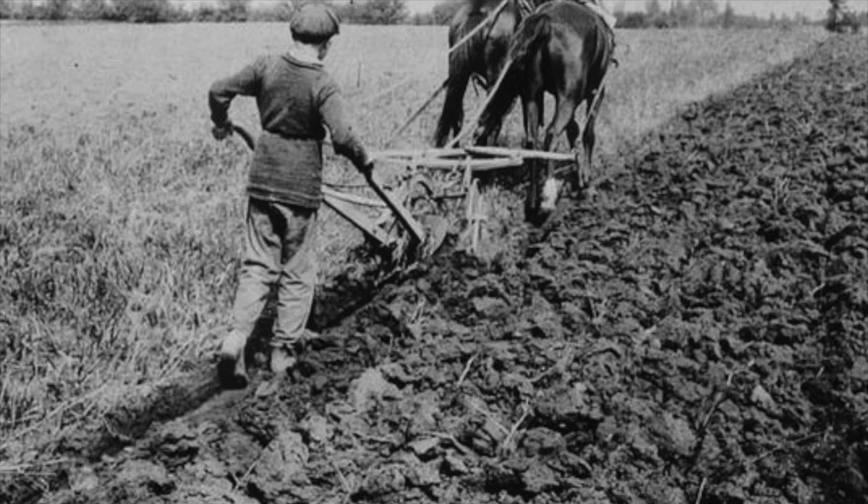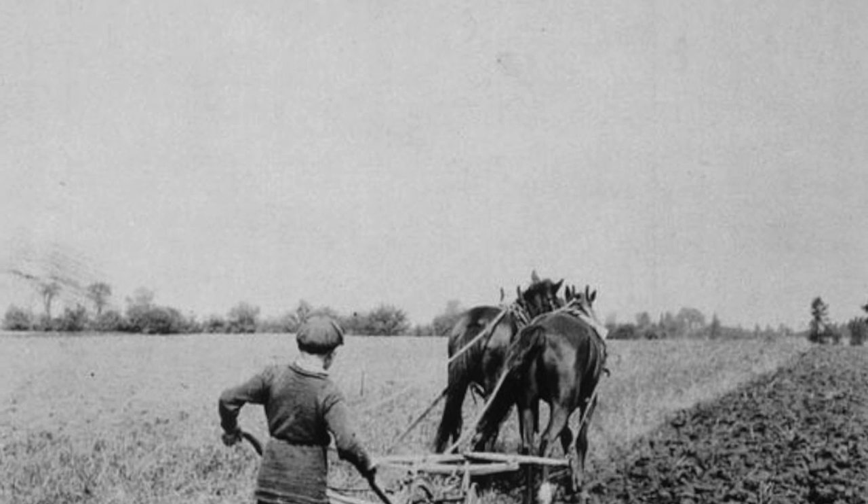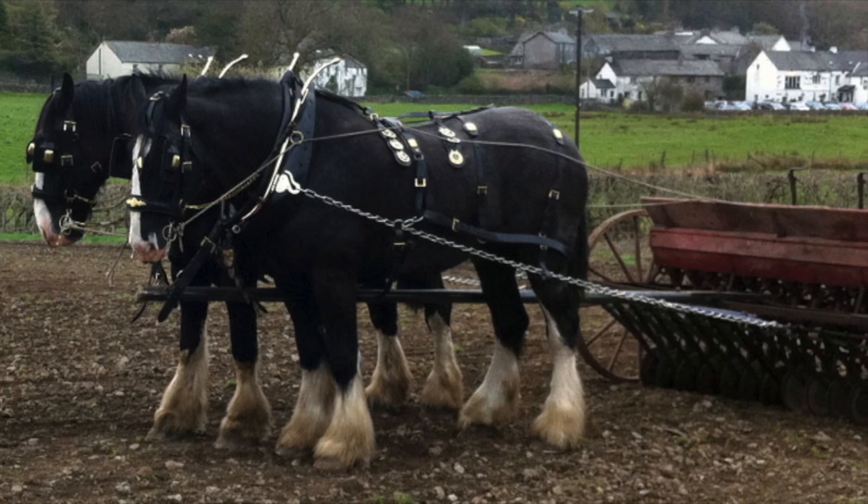Binders, threshers, and seeders were all powered by horse. As farming production began to increase across the country, so did the need for machines.